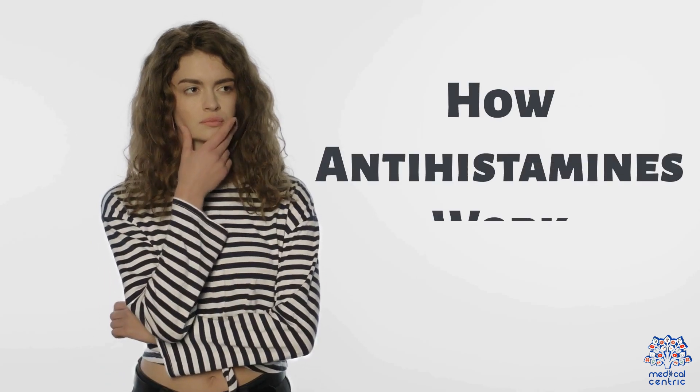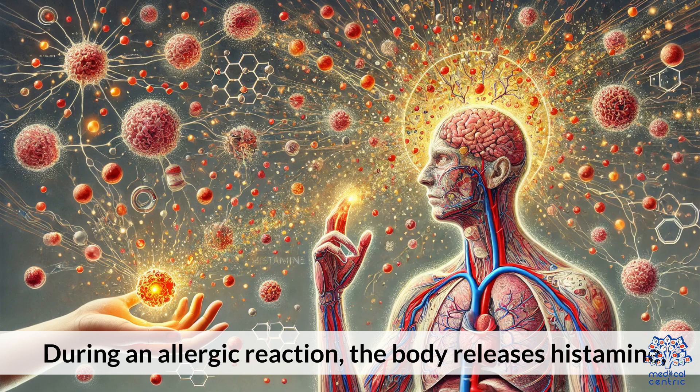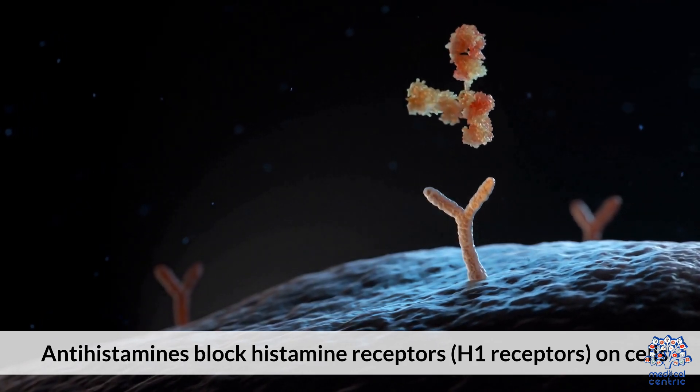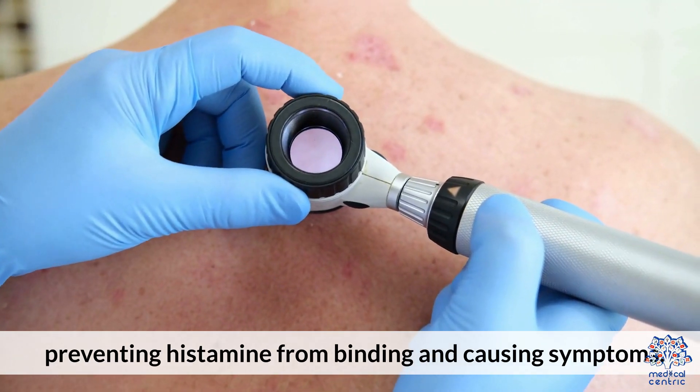How Antihistamines Work: During an allergic reaction, the body releases histamine. Antihistamines block histamine receptors — specifically H1 receptors — on cells, preventing histamine from binding and causing symptoms.